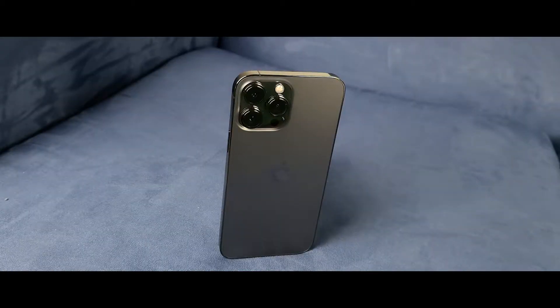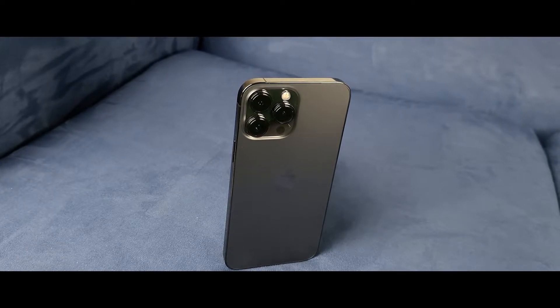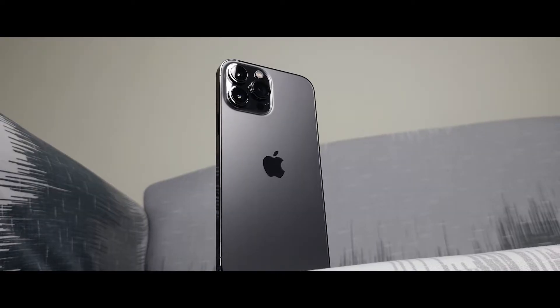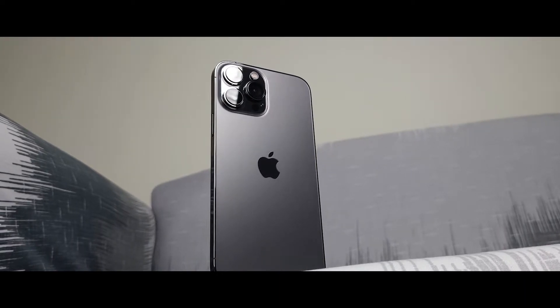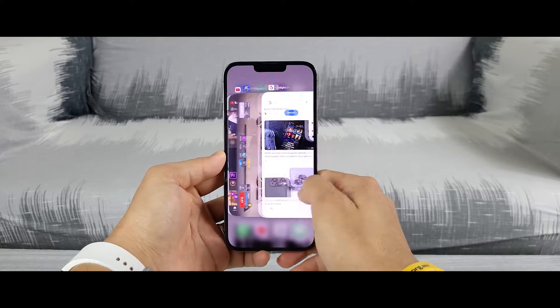There hasn't been a single day where I had any intention to put the phone down. Everything about this phone is awesome, and one of the reasons for that is the heart of the phone — the latest and arguably the most powerful mobile processor, the Apple A15 Bionic chip. Lag does not exist anywhere near this chip.